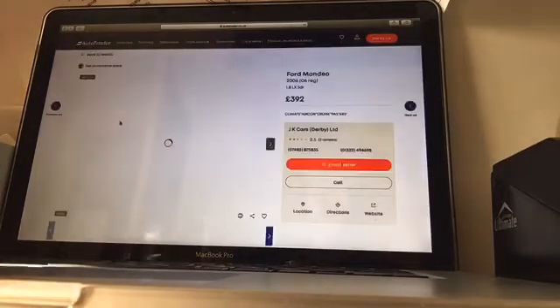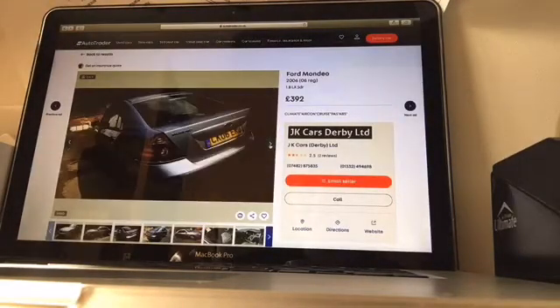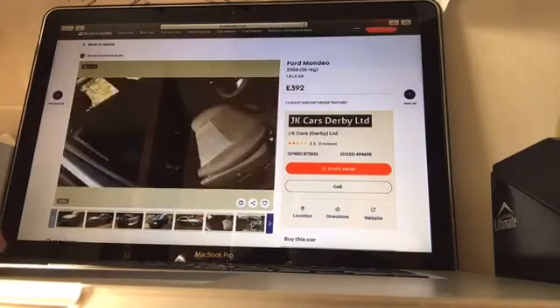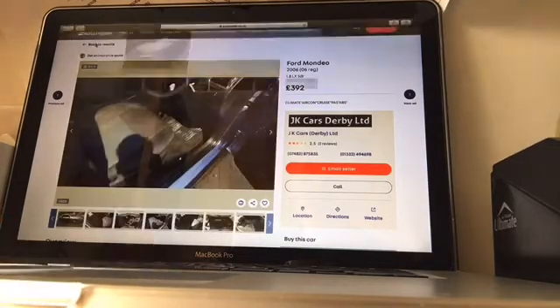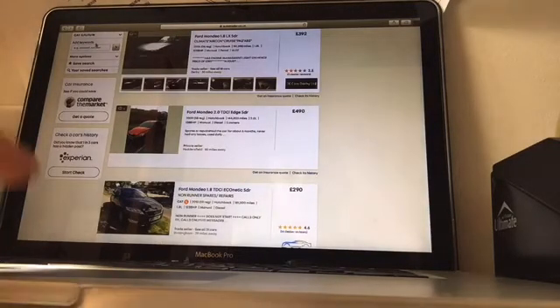390 quid for this full Mondeo 2006 — this is the LX 5-door, so it's a 1.8. It's a great little car for the cash I think. So we're basically saying a Honda Civic is the best car for buying if you're on an outright budget.